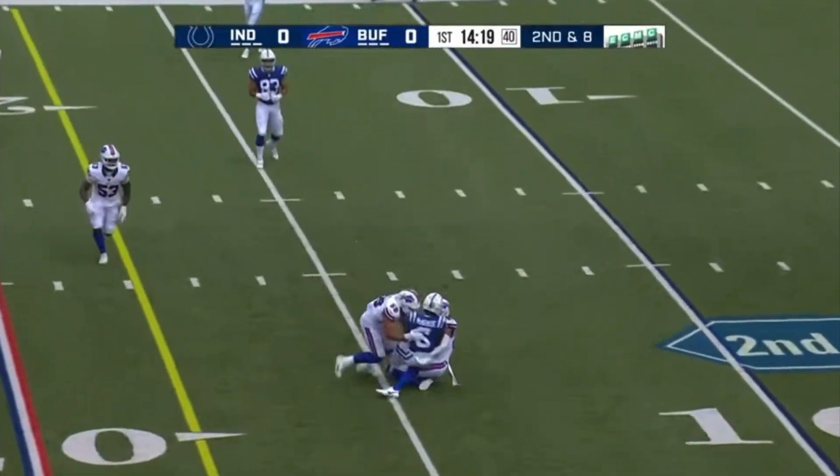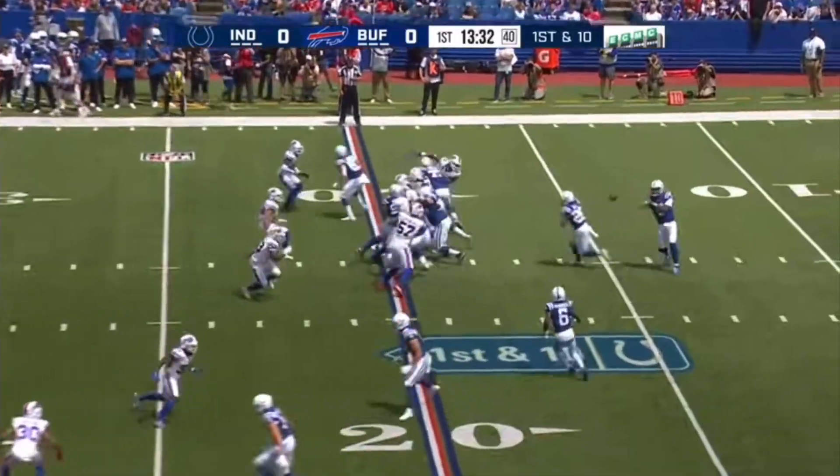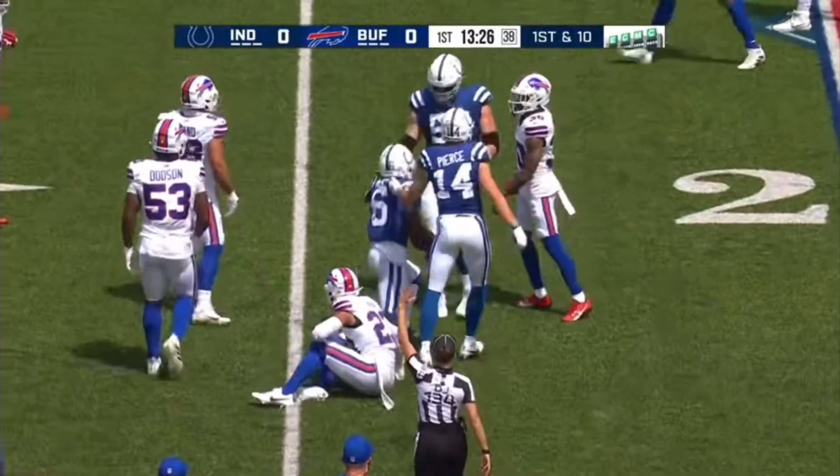Second down and eight. Richardson with time over the middle, and there is a welcome sight — Micah Hyde. Richardson quick pass, there's McKenzie, and hit hard. Tackle at the 23.